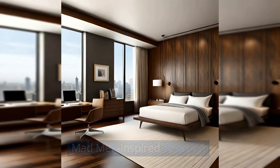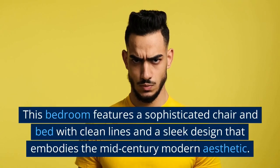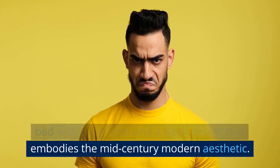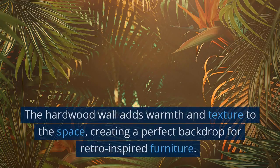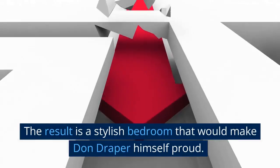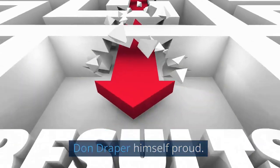Mad Men Inspired Bedroom: This bedroom features a sophisticated chair and bed with clean lines and a sleek design that embodies the mid-century modern aesthetic. The hardwood wall adds warmth and texture to the space, creating a perfect backdrop for retro-inspired furniture. The result is a stylish bedroom that would make Don Draper himself proud.